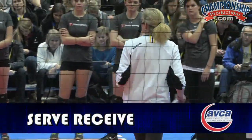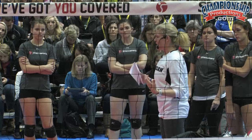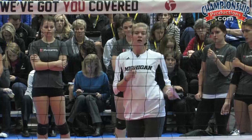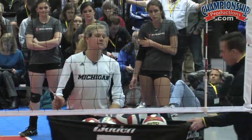Training progressions. First thing we'll talk about is in serve-receive — we talk about our liberos being very big, and we want them to continually go out and get the ball. So Kyle, I'm gonna have you serve. This is Kyle Luongo, who's a volunteer assistant for us at Michigan.